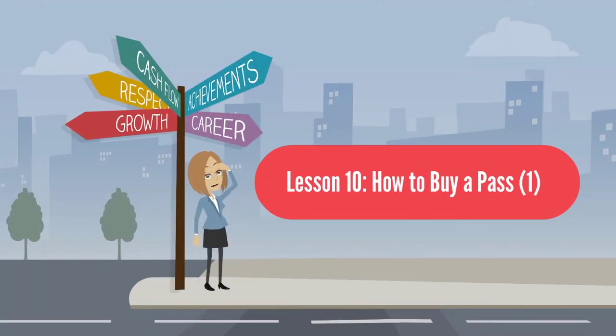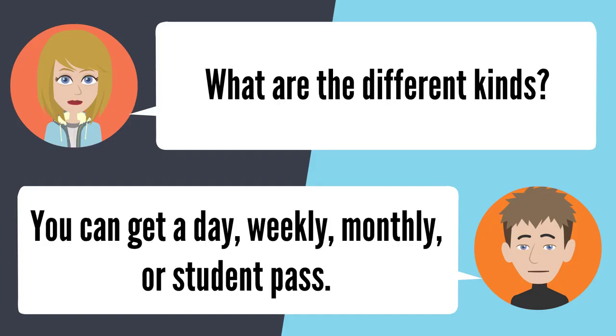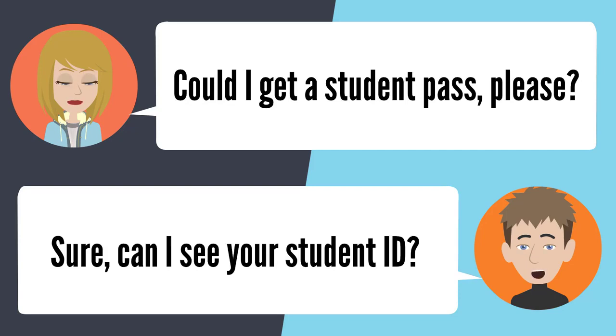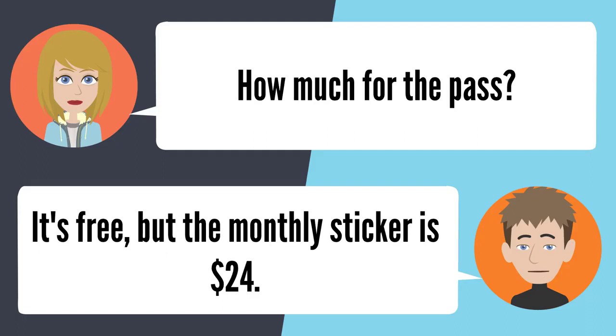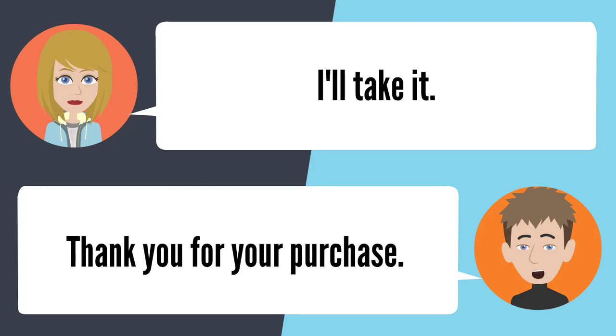Lesson 10: How to buy a pass. I need to buy a bus pass. What kind would you like? What are the different kinds? You can get a day, a weekly, a monthly, or a student pass. Could I get a student pass, please? Sure — can I see your student ID? Here it is. How much for the pass? It's free. For the monthly sticker, it's $24. Okay, I'll take it. Thank you for your purchase.